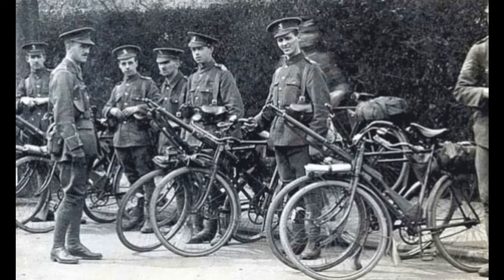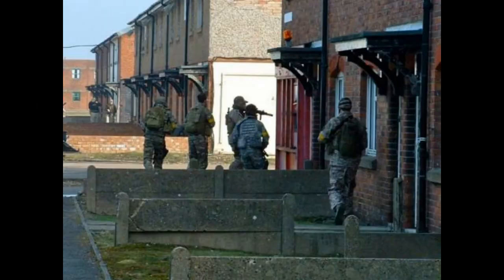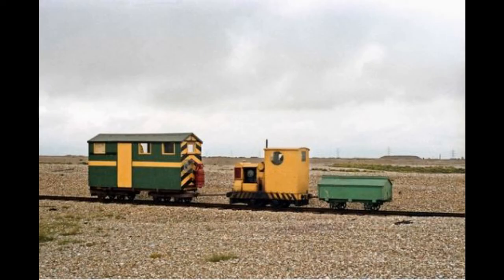As well as the ranges, a replica village for urban warfare training is sited at the camp. Soldiers posted to Northern Ireland during the Troubles were trained there, and in more recent times, military personnel sent to Afghanistan also carried out some training at Lyd. There's also a narrow gauge railway on the site, used primarily for targets but occasionally for troop transport across the camp.